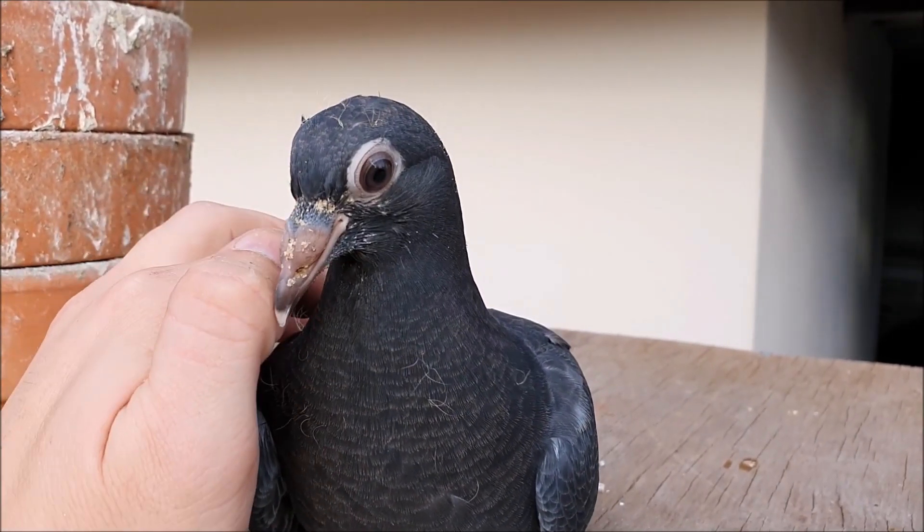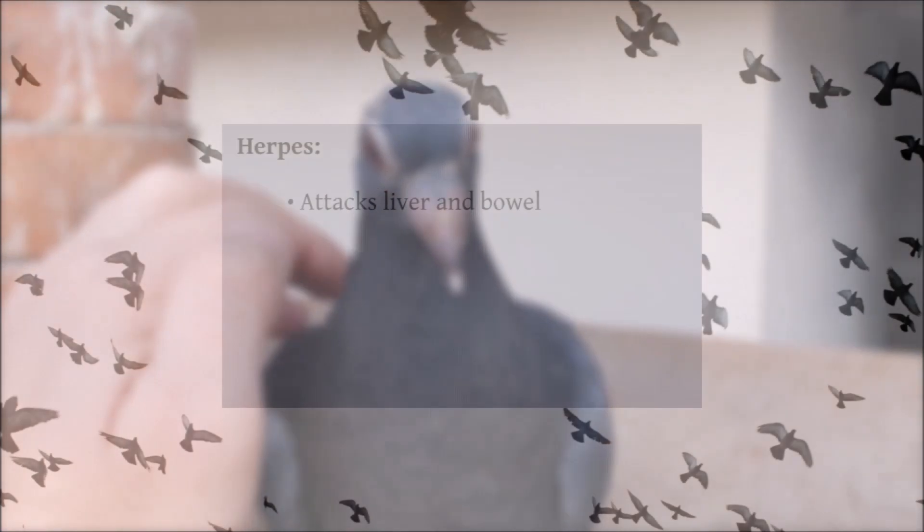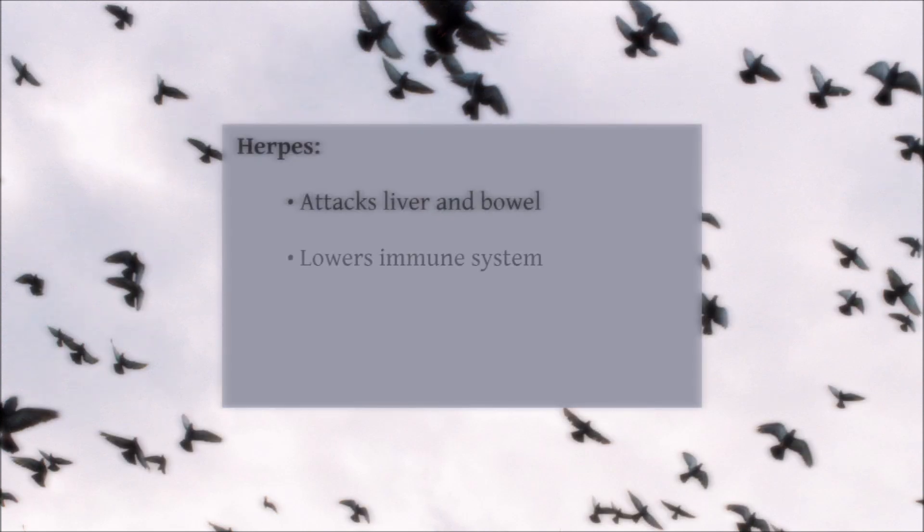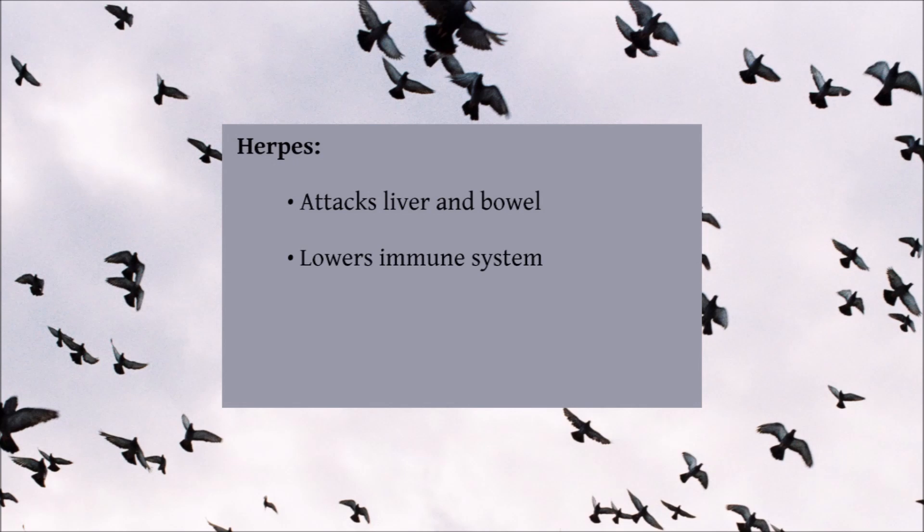Herpes is another virus that can infect pigeons of all ages and is commonly seen in young birds. Similar to the other viruses, symptoms include weight loss, diarrhoea, and some mortality, with this virus usually infecting the liver and bowel. Unfortunately, there is very little that can be done during a herpes outbreak, apart from isolating infected birds to minimise the transmission to other pigeons, and treating any secondary infections to try to prevent deaths.